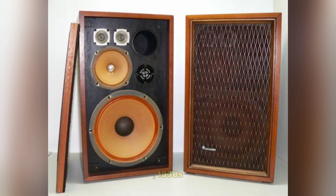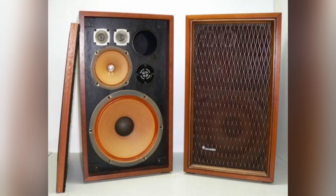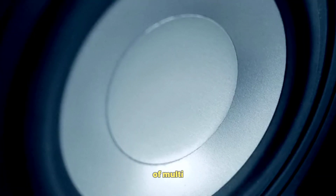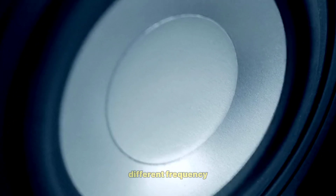Introduction of Enclosures – 1930s–1940s: Loudspeaker cabinets were introduced to enhance sound quality by reducing distortion and controlling sound dispersion. This era also saw the development of multi-way speakers, such as tweeters and woofers, to handle different frequency ranges.